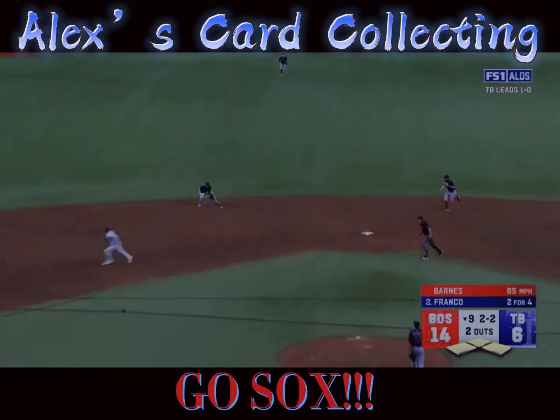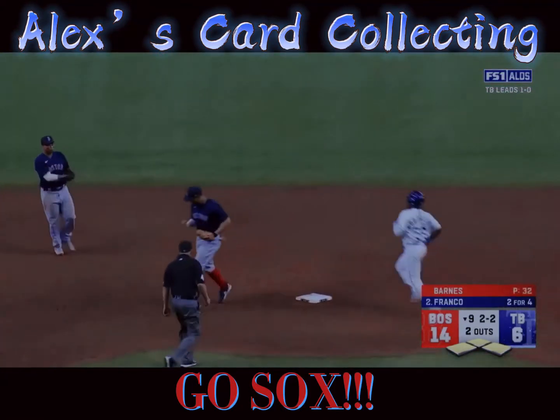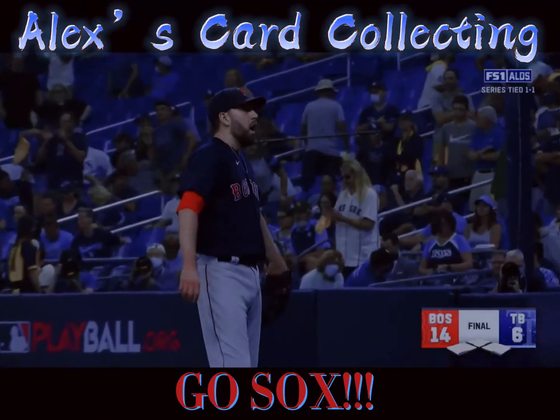Devers. Swing and a ground ball hit to the shortstop side. Grabbed by Devers. Flips to Bogaerts. Ball game over.